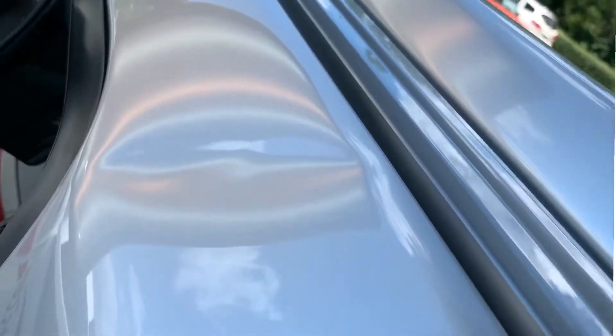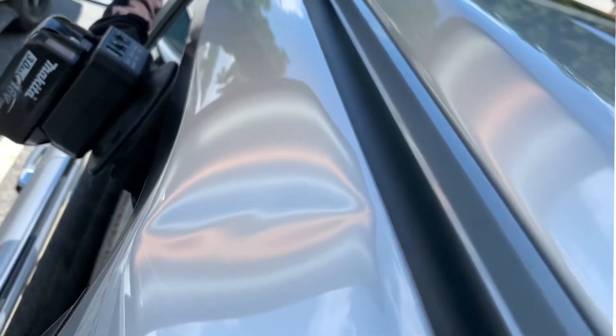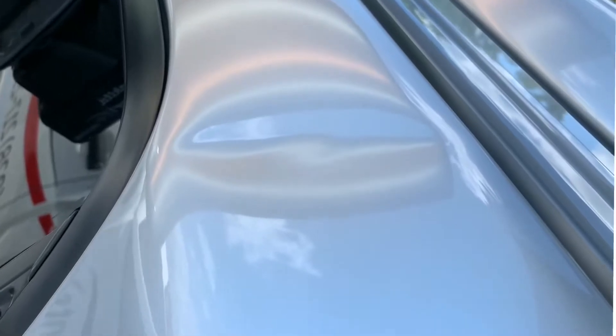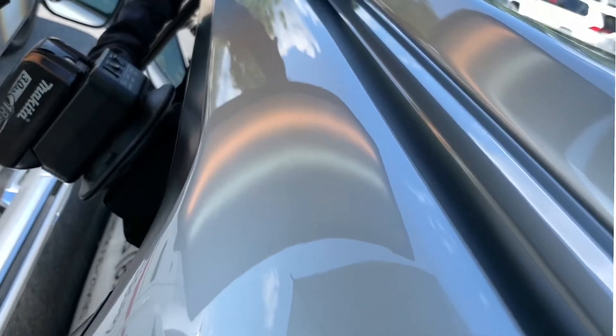Hey there, everyone. This is Eric with Dent Aid. This is a Toyota 4Runner with a grapefruit-sized dent above the back door, caused by a tree limb falling on top. We came to the customer's workplace and were able to repair everything on site within a couple of hours.